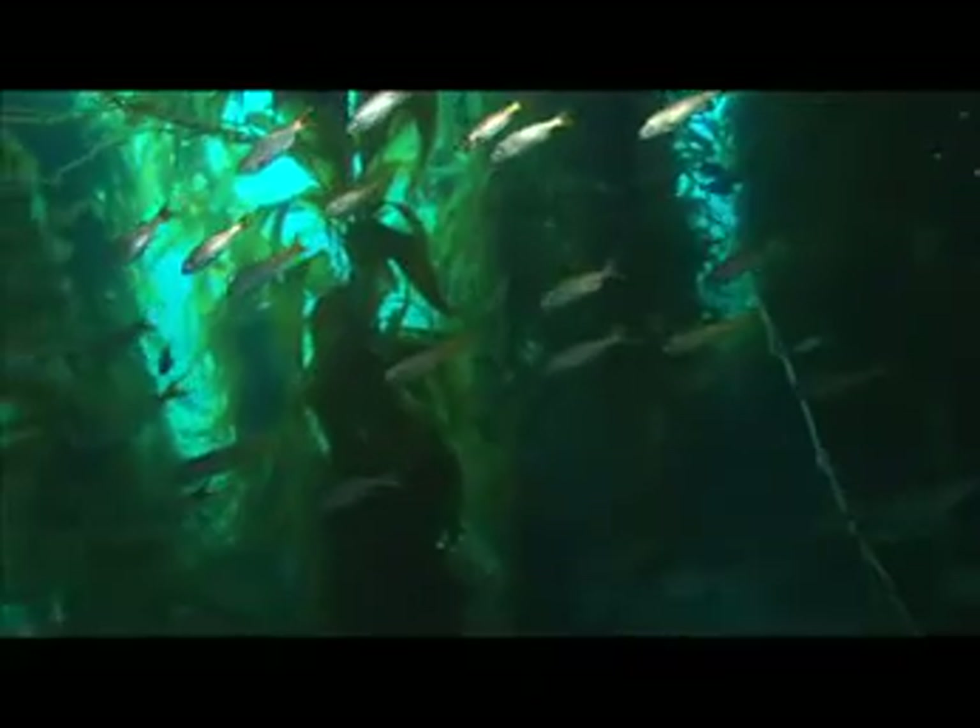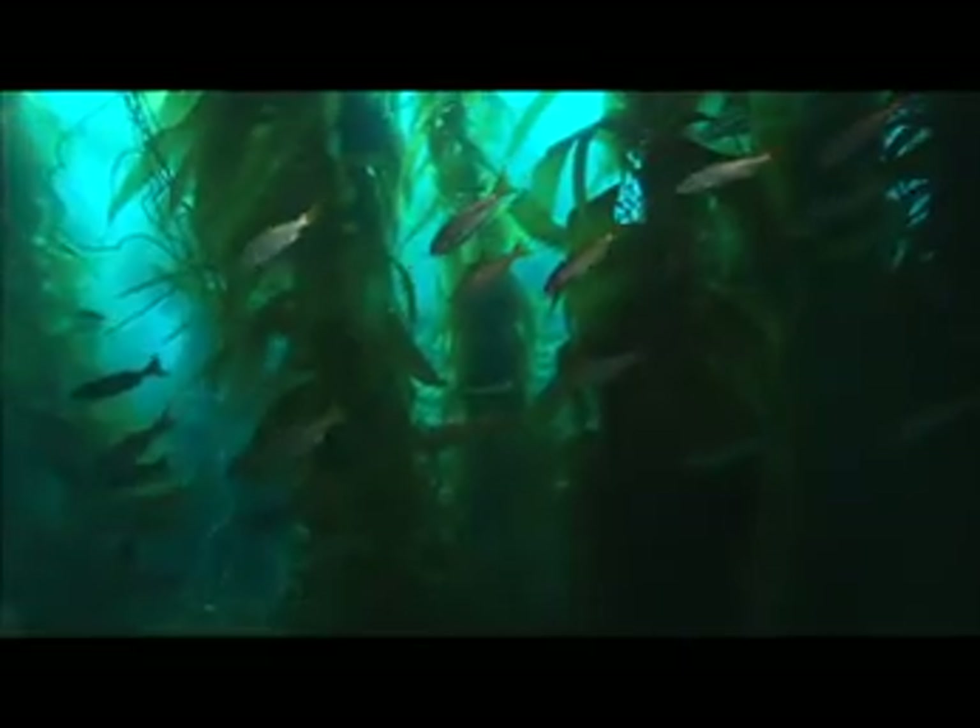By cycling huge amounts of carbon, the ocean helps regulate climate. When you think of climate, you don't often think of the ocean — you think about whether it'll be hotter or colder this year. But the oceans are actually a great regulator, a controller of the Earth's climate, and they're even controlling how much carbon is in the atmosphere, which can slow down how quickly climate change is occurring.